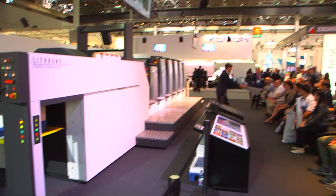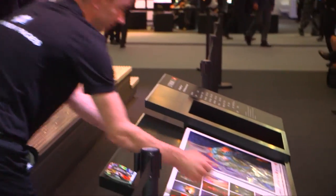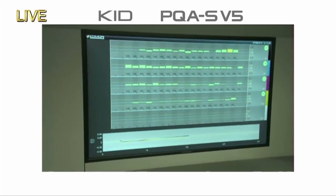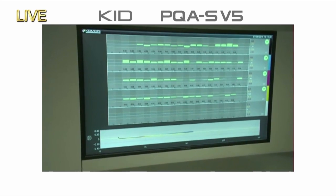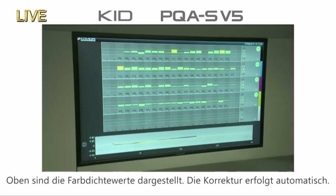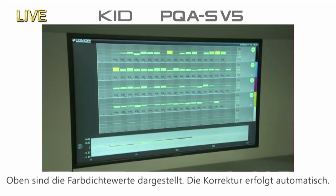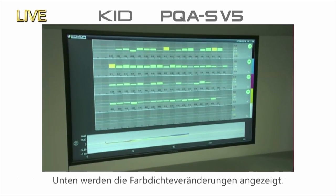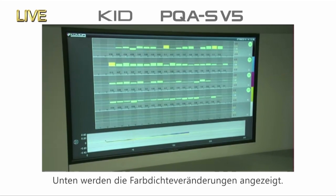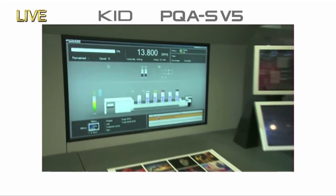Even with high-speed printing, the output is completely dry instantly. Next, I want to introduce you to the KID Komori Info Service display screen. Our cameraman Gavin is showing you a live feed — PQA version 5. You can see the densities for the ink keys in each unit displayed along the top, with automatic compensation being performed. The line along the bottom shows trend graphs of average density, so you can keep on top of all that information.